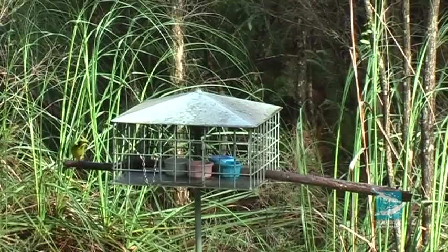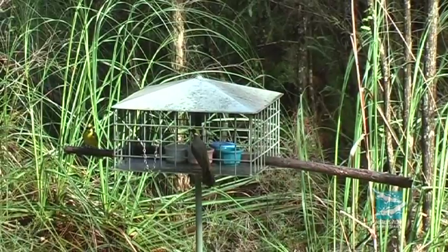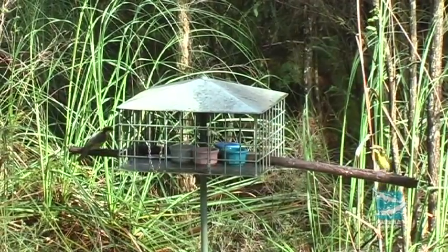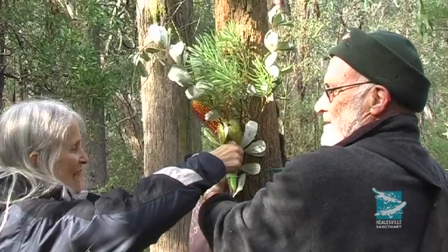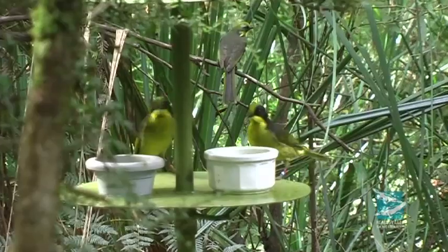We do supplementary feeding at both wild sites as well. The habitat has deteriorated over many decades out here and we find that we need to give them a little bit of artificial nectar, particularly in winter when there's less food about naturally. We have lots of great volunteers from Friends of the Helmeted Honeyeaters that come out regularly and put food into feed stations, and the birds do make the most of those feed stations.